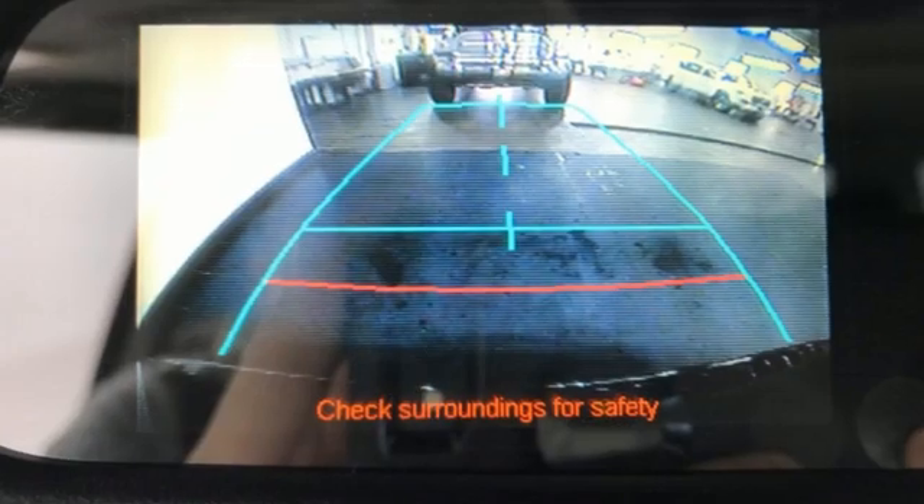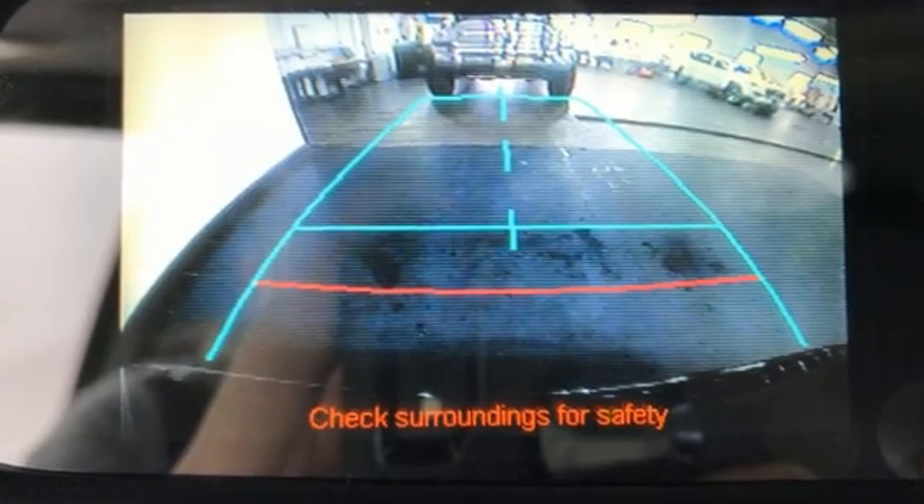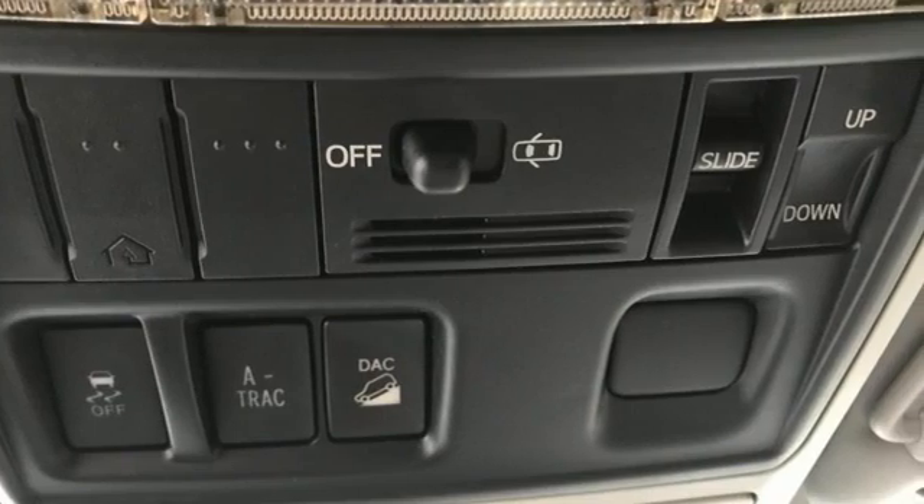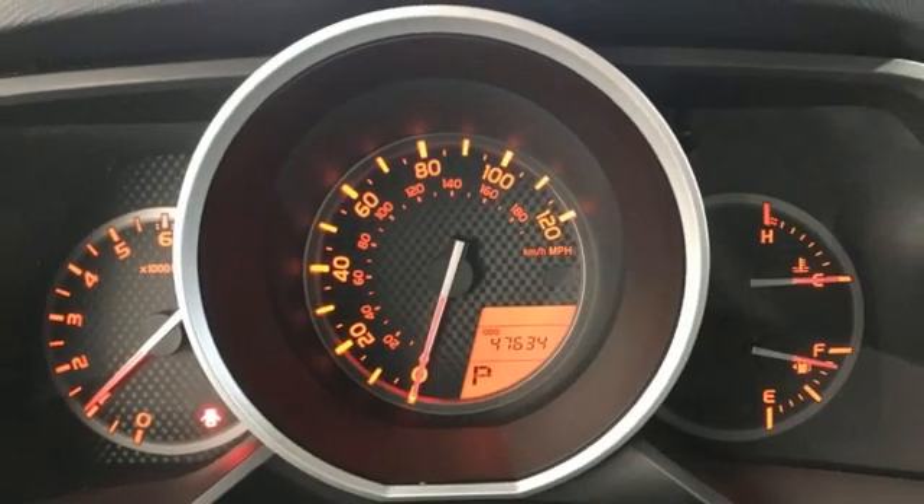It's loaded with the latest off-road electronic technology. Electronic traction control and downhill assist control improve capability off-road, while other features improve comfort and handling on the highway.